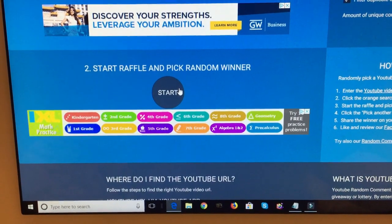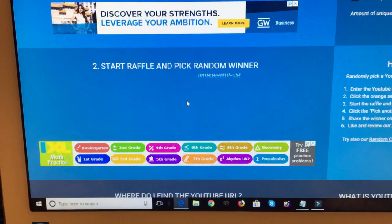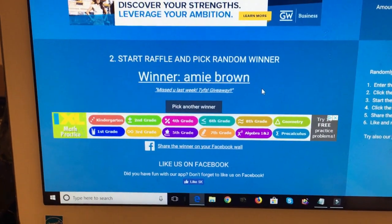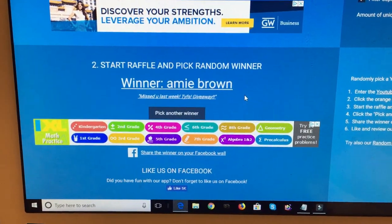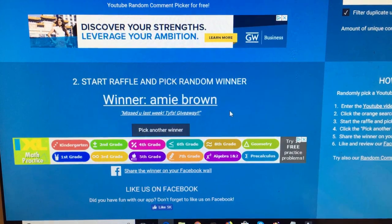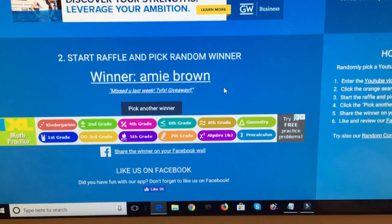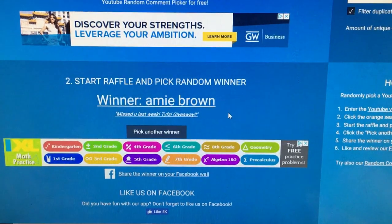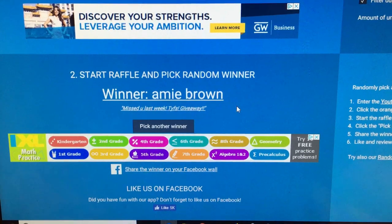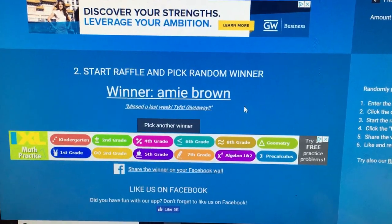Now we're going to announce the giveaway winner. Third time's a charm, good luck. The winner is Amy Brown. Amy Brown, you have won the giveaway — please send me an email with your information and I will get your prize sent out. This was from a giveaway I did a little while back and I've received no emails from anyone, so please send me your info and congratulations, Amy.